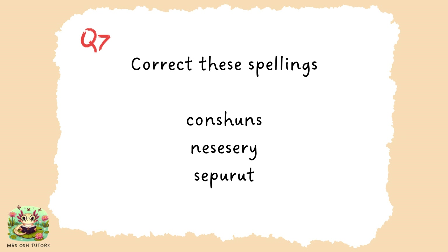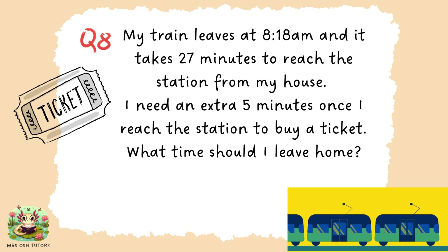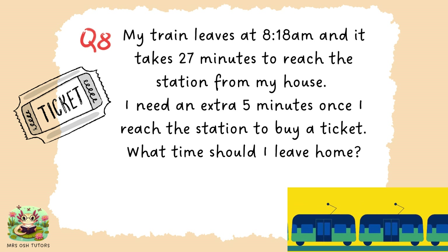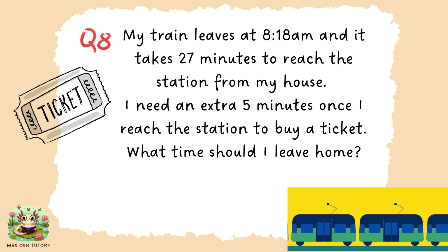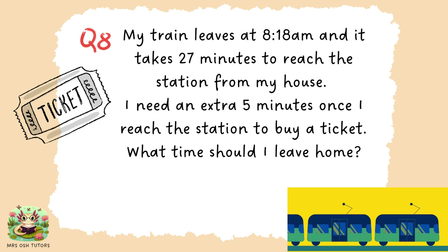And finally for this round, question eight. My train leaves at 8:18am and it takes 27 minutes to reach the station from my house. I also need an extra 5 minutes once I get to the station to buy a ticket. What time should I leave home? So my train leaves at 8:18, takes me 27 minutes to get to the station and I need an extra 5 minutes to buy a ticket. What time should I leave home to catch that train?